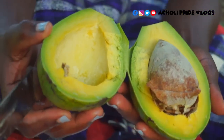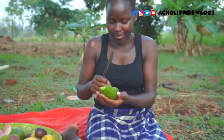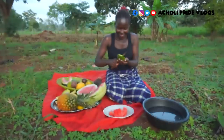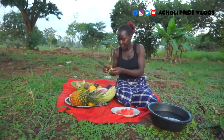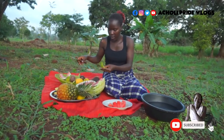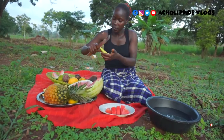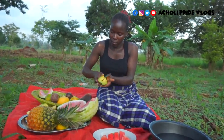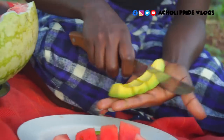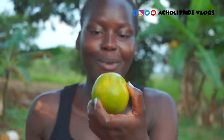Wow, look at that — oh my goodness! I love fruit, guys. I think that's one of the reasons I don't even want to leave this place. I cannot wait. Let me see what we have right here — some orange.